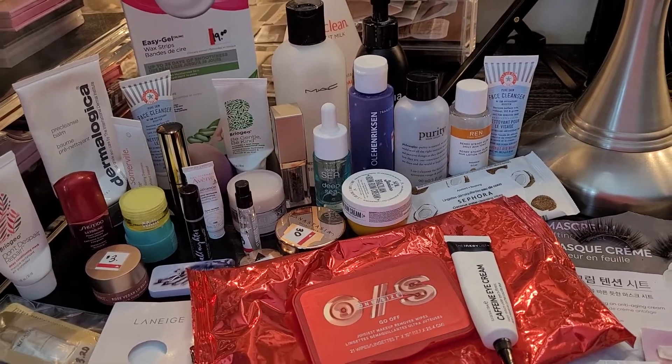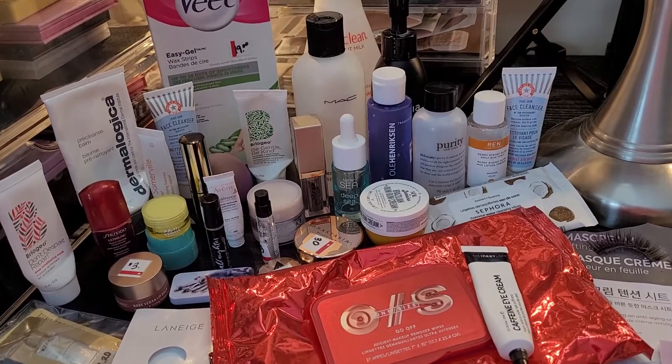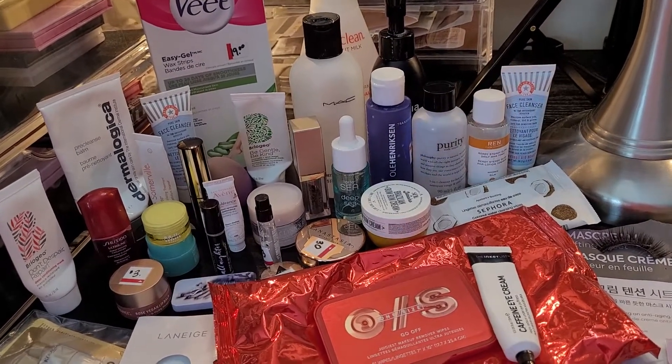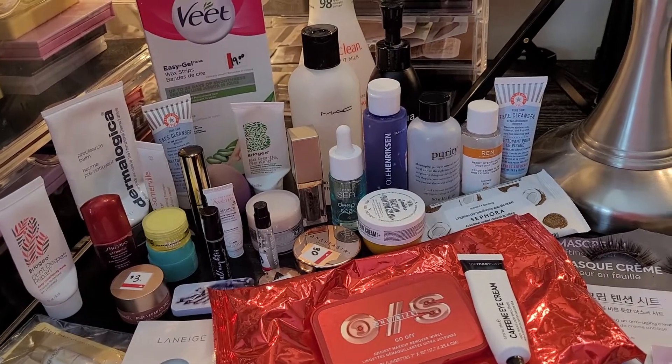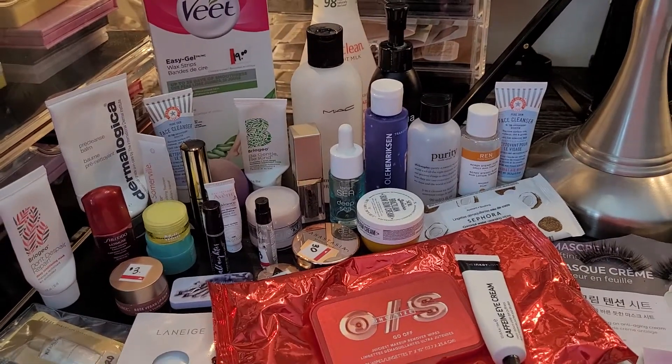Thank you so much for watching. I'm so proud of myself. I can't wait to put these in my huge bin for the whole year and then wait to see all the things that I have completed by the end of 2022. Thank you again — I will talk to you very soon. Don't forget to like and subscribe. Have a great day, guys. Bye.